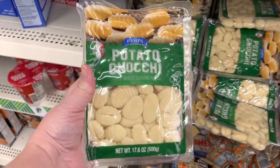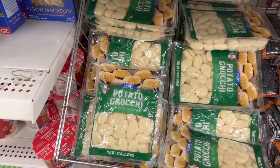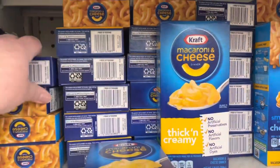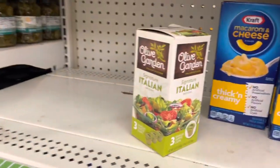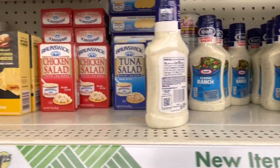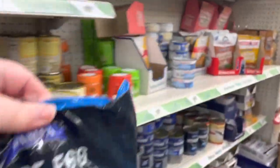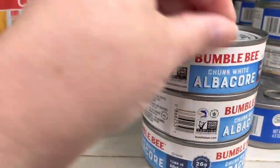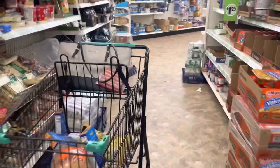These are potato gnocchis — I've never had them, so if anybody has a recipe or ideas, please let me know in the comments. I did need mac and cheese since my son likes it. These were $1.25 and they've been super high at the grocery store, so we got three boxes. There are also egg noodles here, which are a really great deal. We're going to grab some egg noodles and some tuna fish and make a tuna casserole this week. All of these things are going to be dinners in my home.